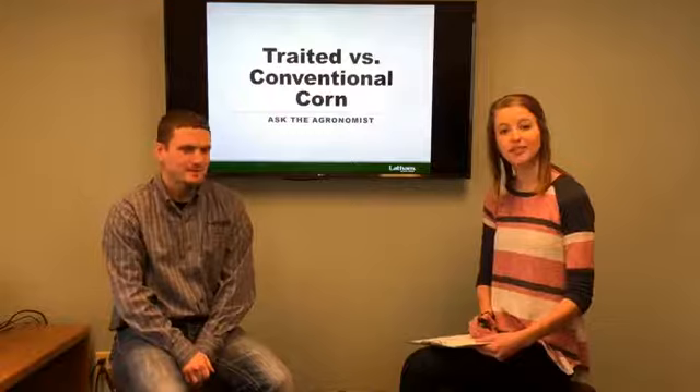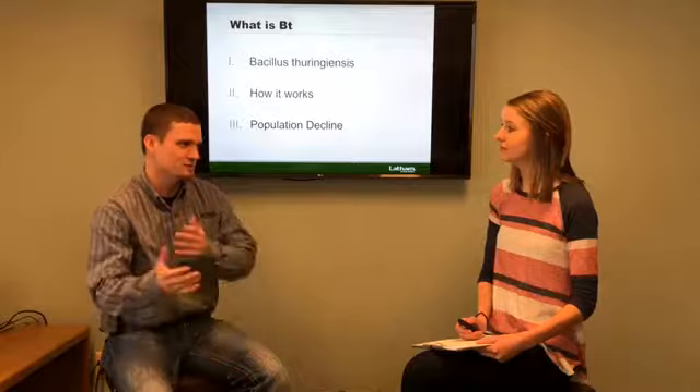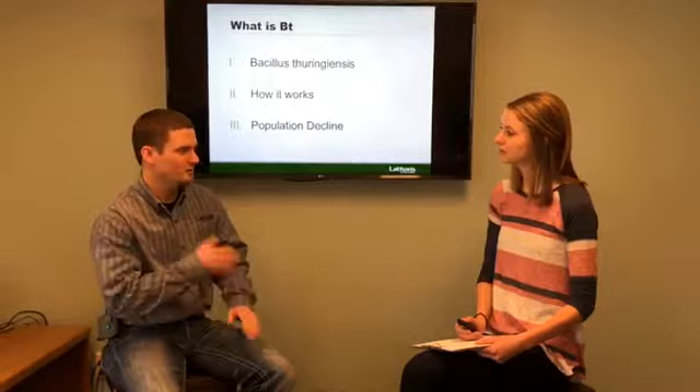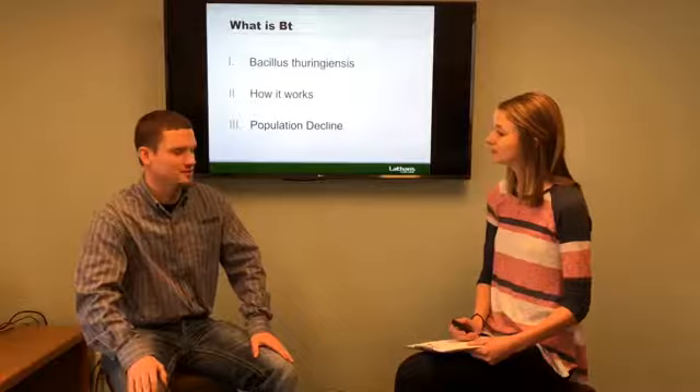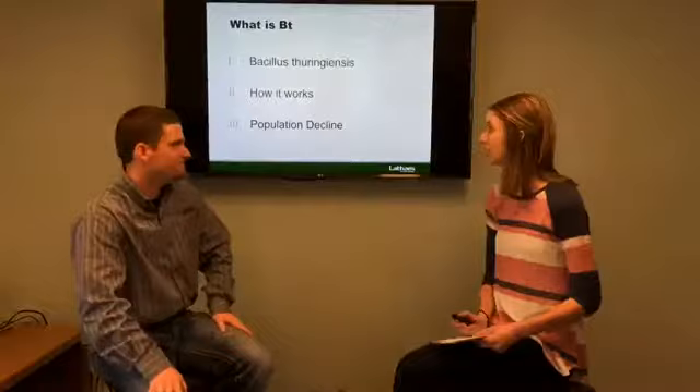The basis of our conversation today is going to be weighing options between traited corn versus conventional. I think it's a big topic in people's minds right now, especially with the economic times we're going into, not only last year and this year, but probably for who knows how many years to come. A lot of guys are considering it, so I thought we'd do maybe a couple series on this — an introduction today, talk about some things, look at some of the economics, the pros and cons, and dive into it a little bit.